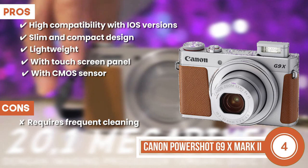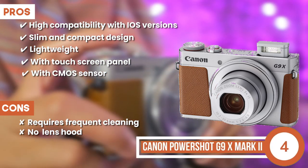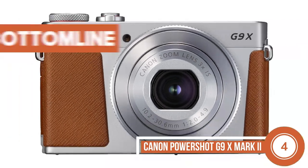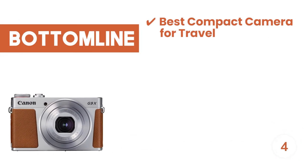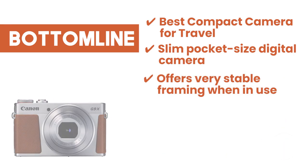However, the camera lens requires frequent cleaning, and it does not come with a lens hood, which might affect the safety. Bottom line is Best Compact Camera for Travel — slim pocket-sized camera that offers very stable framing when in use.